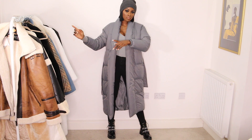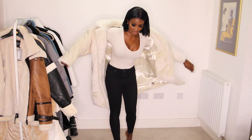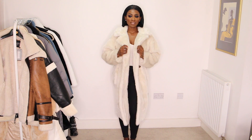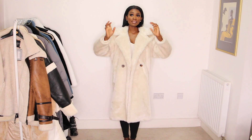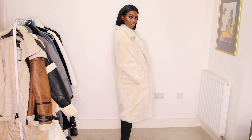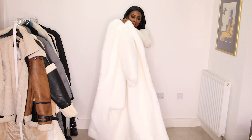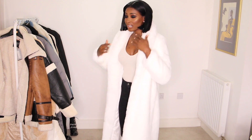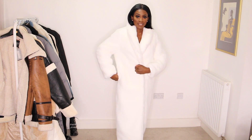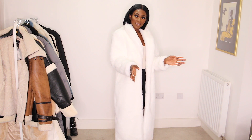This coat from Boohoo is in a size 16 and I actually like it at this size because it looks more oversized. I feel like an 8 or 10 wouldn't look like this. It was literally all they had left, so I went for it. It's so warm, very fluffy — definitely a nice oversized teddy fur coat. I absolutely love it. If you can't find it on Boohoo, there are so many different alternatives I can look for. It's all white so I feel like I'm going to get dirty so quickly.